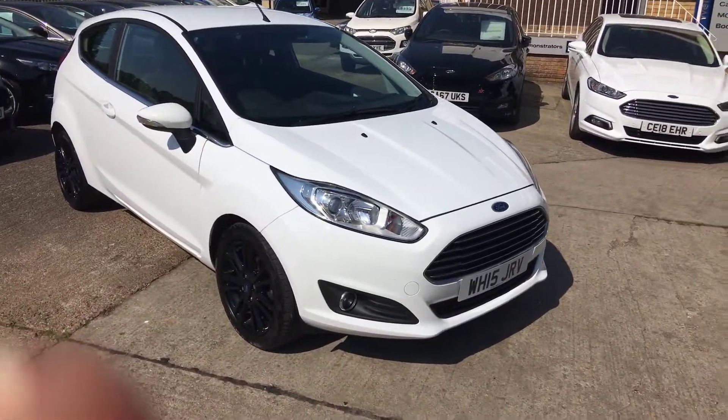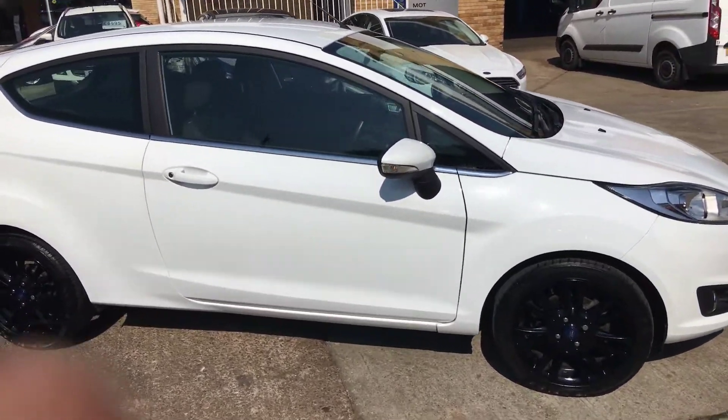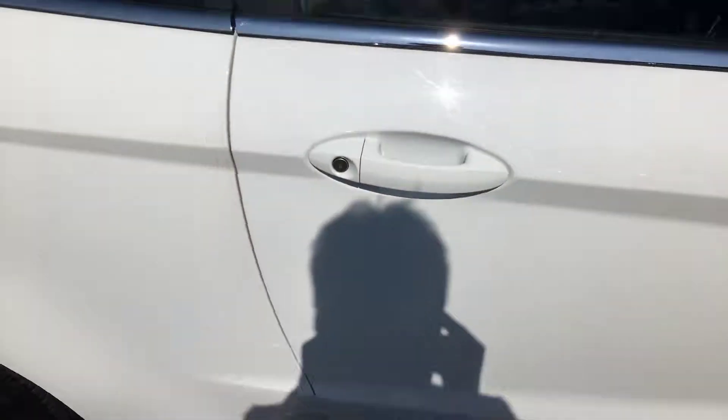Welcome to Thomas B Used Cars. Here we have a 2015 on a 15 plate Ford Fiesta 1 litre EcoBoost 100 PSI. It's a three-door version in frozen white. The vehicle has upgraded SD-line black alloy wheels.